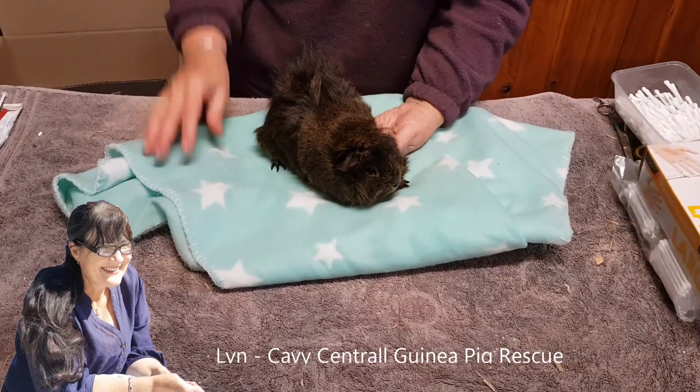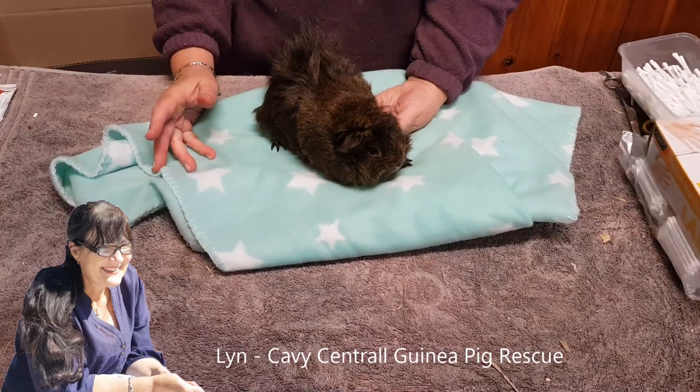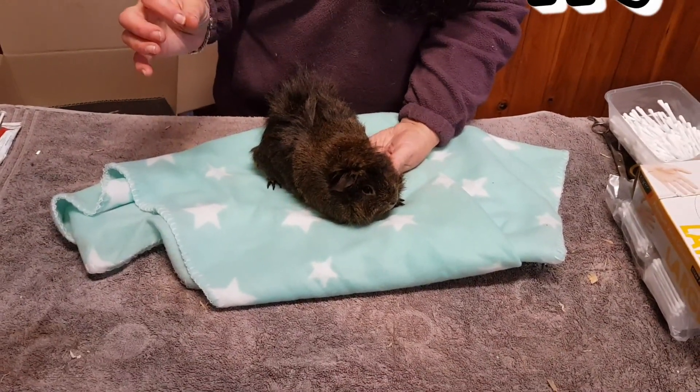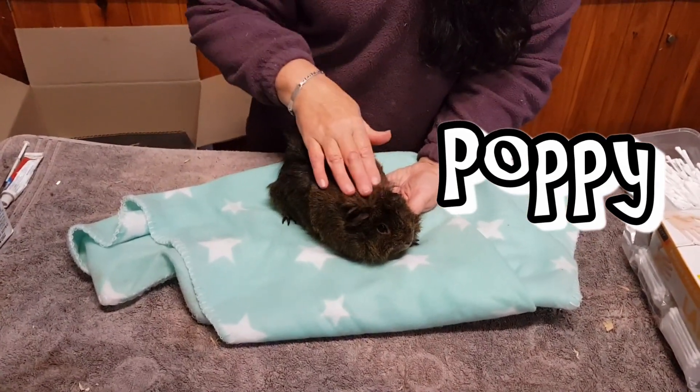Hi everyone, it's Lynn from Cavy Central. I wanted to chat with you about a problem with running lice that you may not necessarily be aware of. This little piggy has come into rescue - she's absolutely gorgeous.